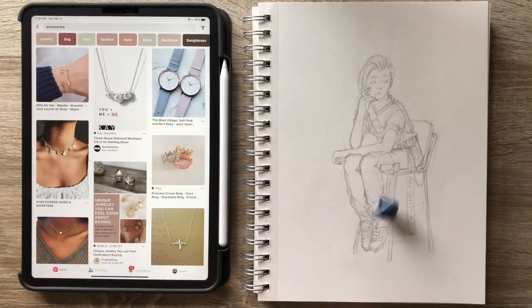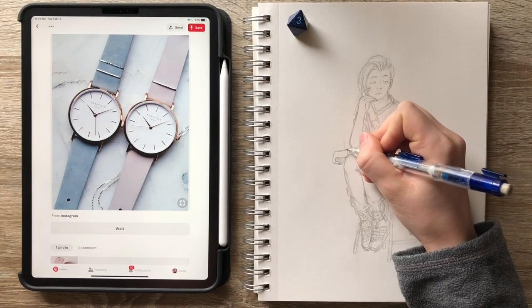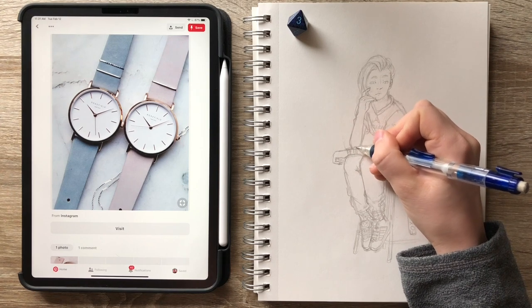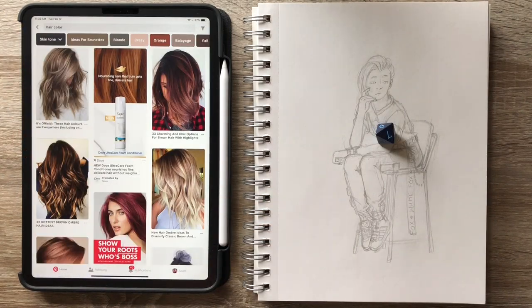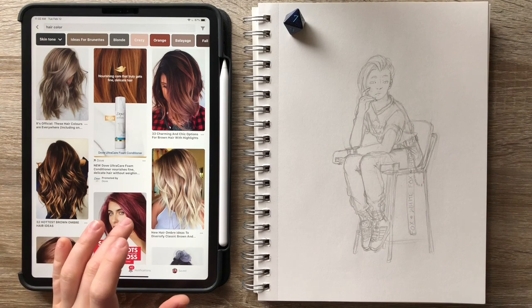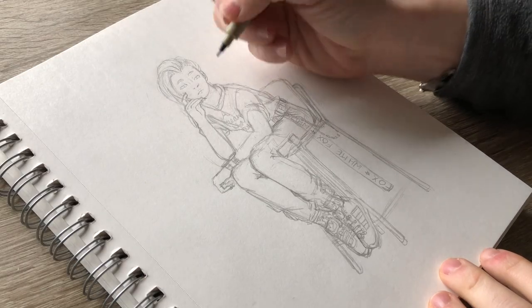We're almost done picking out accessories — I got these watches and decided to make her wearing two watches, because why not? It's quirky, it's cool. Then because our hair reference didn't give us a hair color since they were just black and white sketches, I decided to roll for hair color. I have no idea what to call this hair color — like burnt umber, I don't know — but it's pretty, so let's get to the line work.